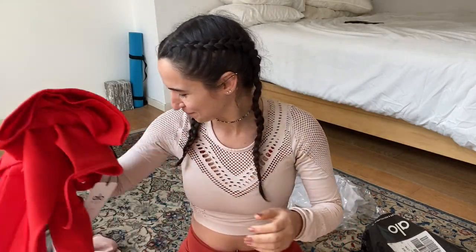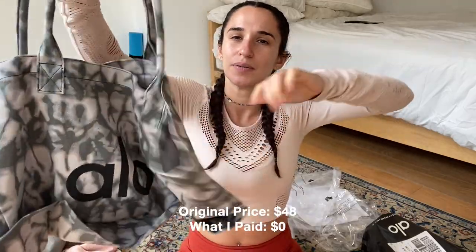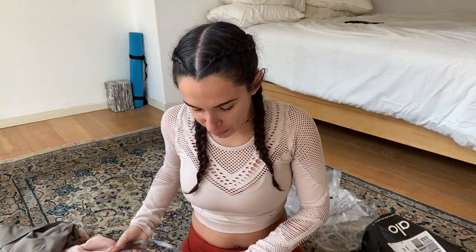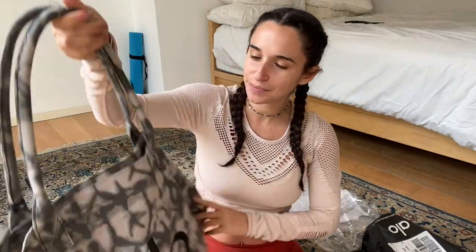Last up in this bag is a tote bag. When you buy over $200 I think they give you a free Alo tote. I actually already have one, so I'll probably give this away to a friend. It's a really great bag — huge, carries so much, really comfortable, and super cute with this kind of gray tie-dye material.